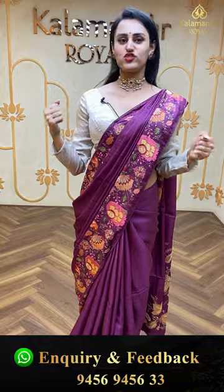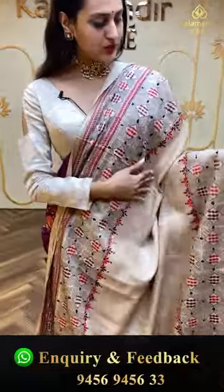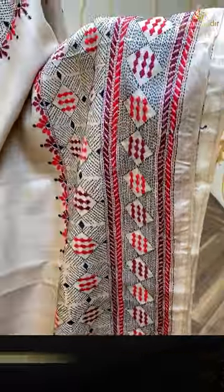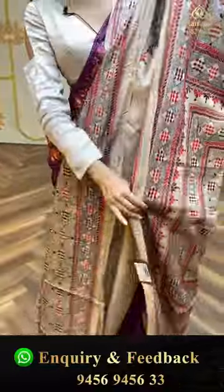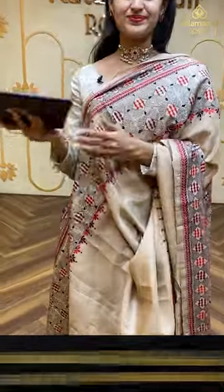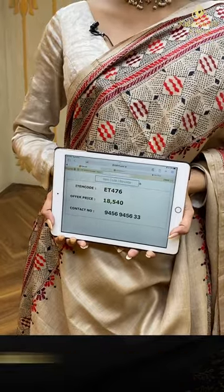Moving on to the next beautiful saree — this is in the color beige. The body is beautiful, and the border has got beautiful thread work border with floral booties. The pallu has got a lovely brocade pallu with thread work. The blouse is a beautiful self blouse. The code is ET476 and this retails for ₹18,540. To buy this, take a screenshot and ping us on 9456-9456-33.